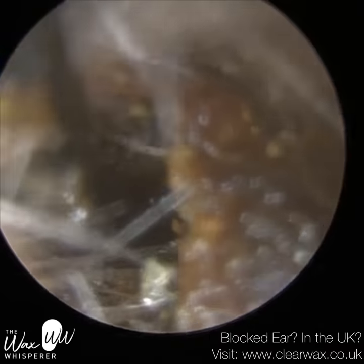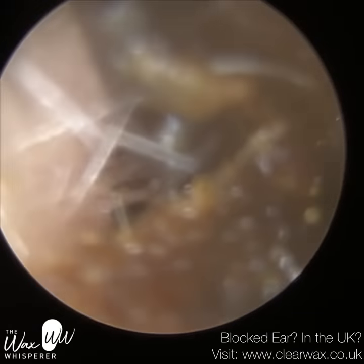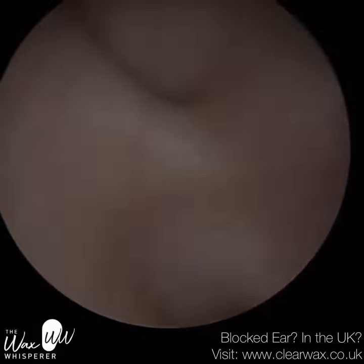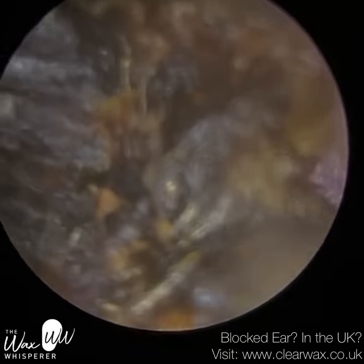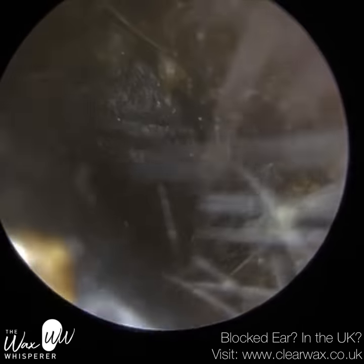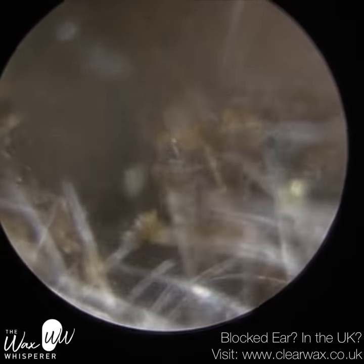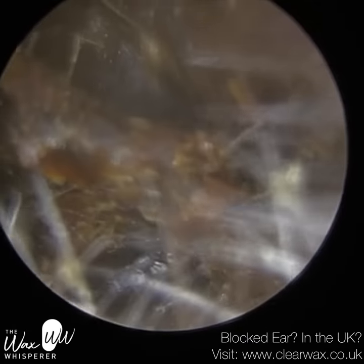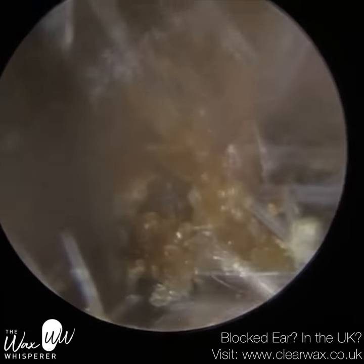Keratosis obturans is a build-up of dead skin — it's different to earwax. On first appearance, it can be very difficult to differentiate between the two, but a lot of it has to do with the texture. It's only once you're there inside the ear that you begin to realise, 'oh, this actually isn't earwax, it's keratosis obturans,' and it's important to be able to differentiate, because the way you remove it can be slightly different.